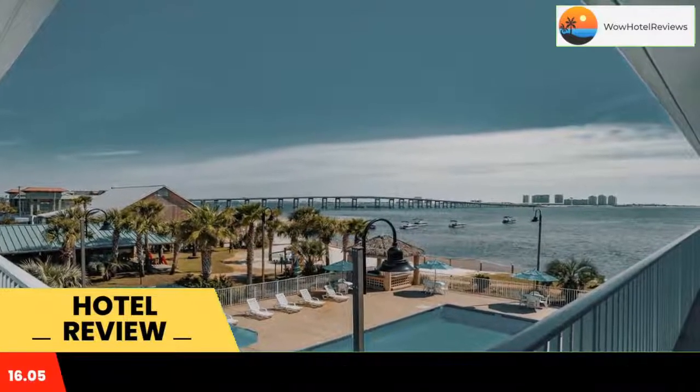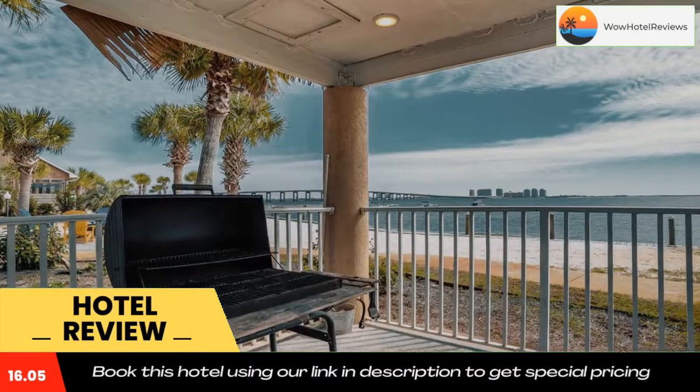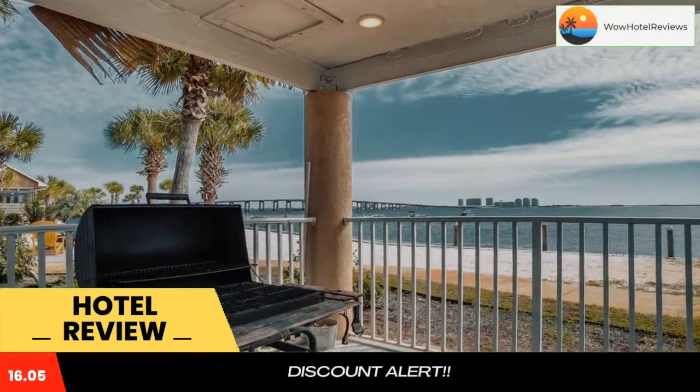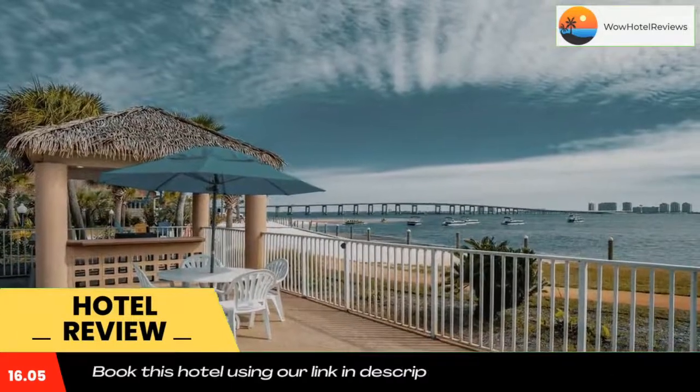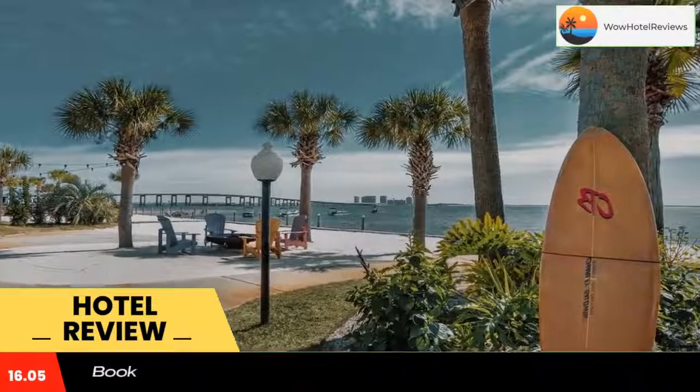With stunning views of the Santa Rosa Sound, the Nawaz Best Western offers a gym and business center. Free on-site parking is also provided. Nawaz Sandwalk Park is one block from the hotel, and Pensacola Regional Airport is 50 minutes drive away.